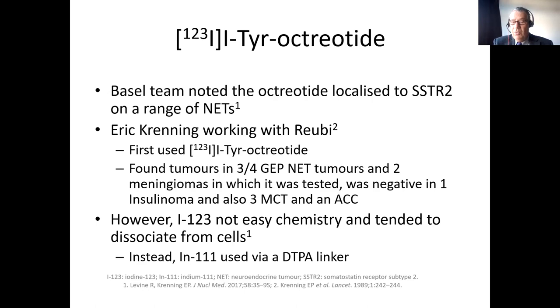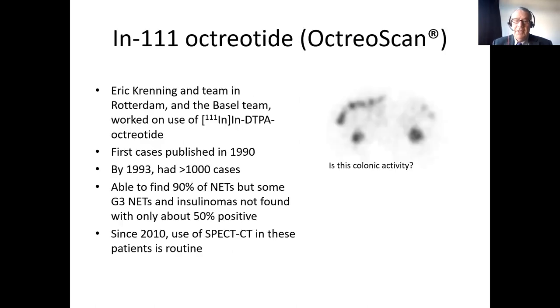The next thing was to use a radiometal — indium-111 with a DTPA linker. Eric Krenning's team in Rotterdam and the Basel team worked on indium-DTPA octreotide, and their first cases were published in 1990. By 1993, they had imaged over 1,000 patients and found about 90% of neuroendocrine tumours had uptake, except for some G3 NETs. Insulinomas were about 50% positive, and for more aggressive tumours — now known to have Ki-67 of more than 20% — it was also only about 50% positive.